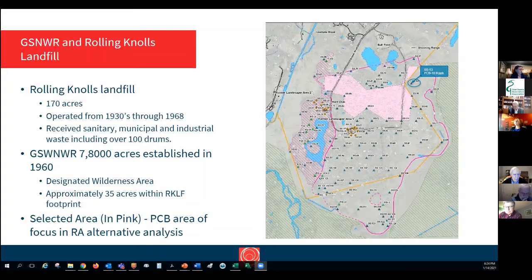Several of the alternatives plan to cap or excavate the selected area, which came out of the remedial investigation and is shown as the area in pink on this figure. You have the footprint of the entire landfill — a fairly significant 170 acres — extending out into the refuge area. The selected area is only a very small portion of the landfill; by capping this area it significantly reduces the risks of exposure associated with the whole landfill, but it doesn't deal with contaminants on a point-by-point basis.